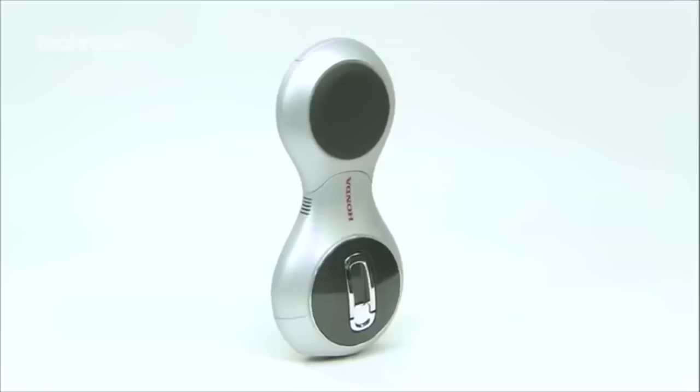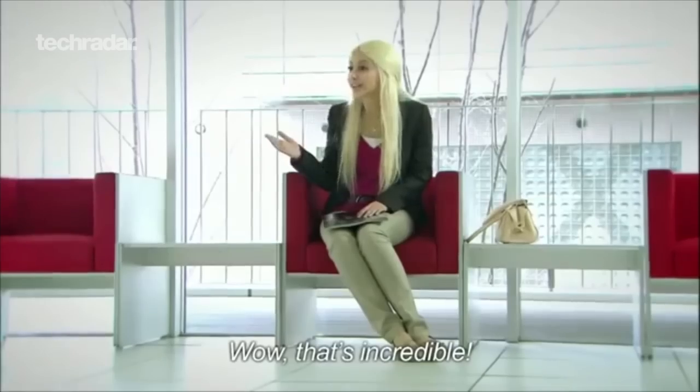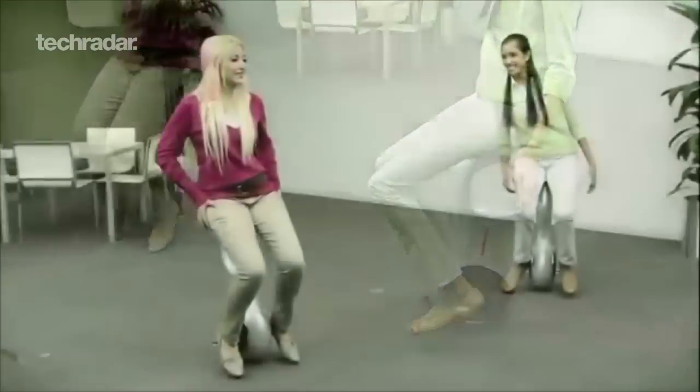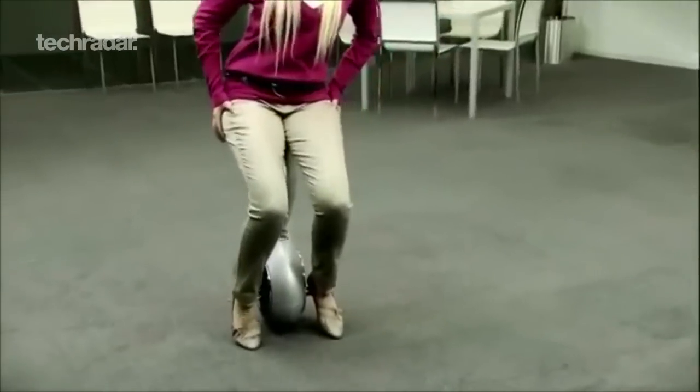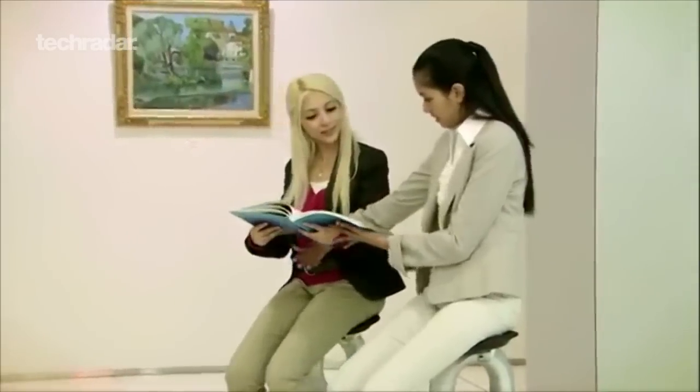Honda isn't messing about here. The U3X Easy Rider comes from the same place as its robots, which the company hopes can address some of the issues facing a rapidly ageing population. You won't see a shipping version any time soon, but it's likely to influence future personal mobility transportation — for example, self-powered wheelchairs.